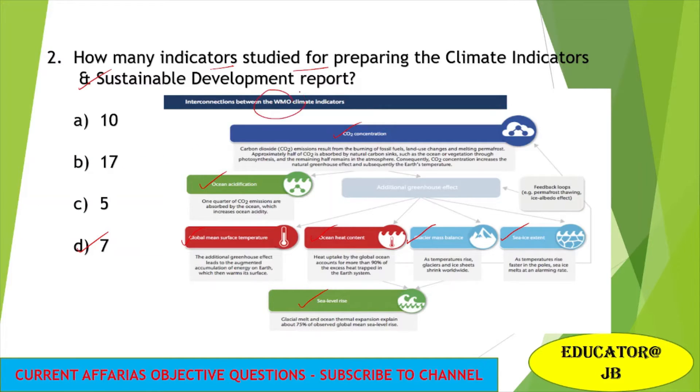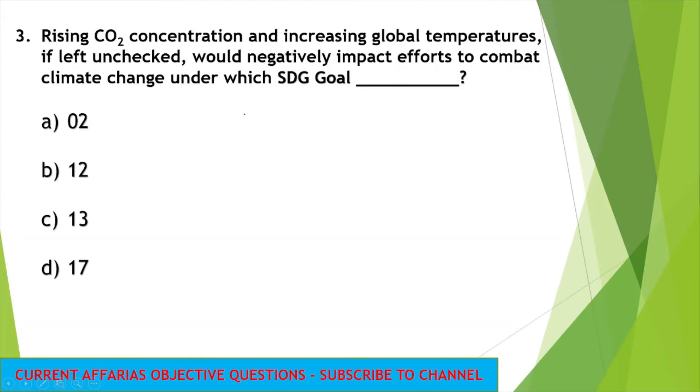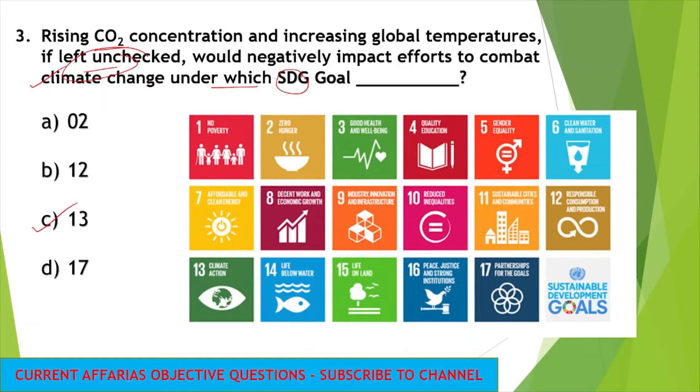Which institute published this report? That is WMO, which is World Meteorological Organization. Next question: rising CO2 concentration and increasing global temperatures, if left unchecked, would negatively impact efforts to combat climate change under which SDG goal? The answer for this question is SDG goal 13. We have a total of 17 SDG goals, and the 13th goal addresses climate action.